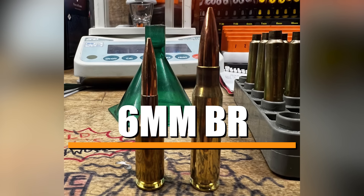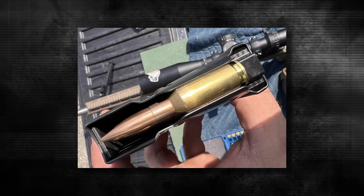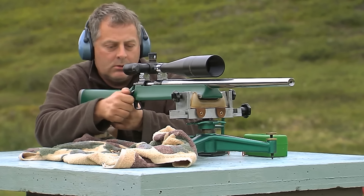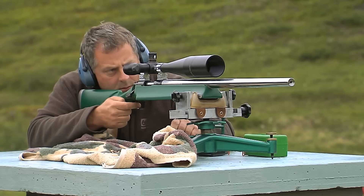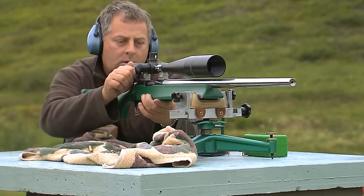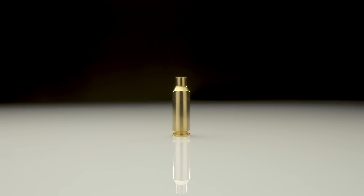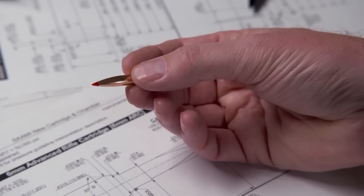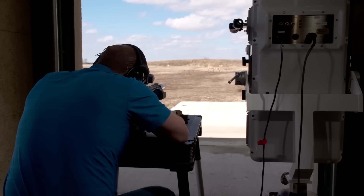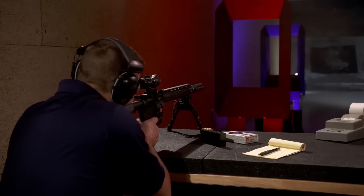Rounding out our list is the 6mm BR, or Bench Rest — a legendary cartridge that's practically synonymous with precision shooting. This cartridge has been a staple among long-range shooters and competition enthusiasts for years, and for good reason: it's all about consistency, accuracy, and low recoil. What makes the 6mm BR so special is its efficiency — the cartridge design has a short, fat case with a sharp shoulder angle, which promotes consistent powder burn and stable velocities. In practical terms, this translates to very low standard deviation in velocity, meaning each shot is incredibly predictable. As any precision shooter will tell you, consistency is key, especially when you're trying to hit targets out past 1,000 yards, and the 6mm BR delivers that consistency in spades.